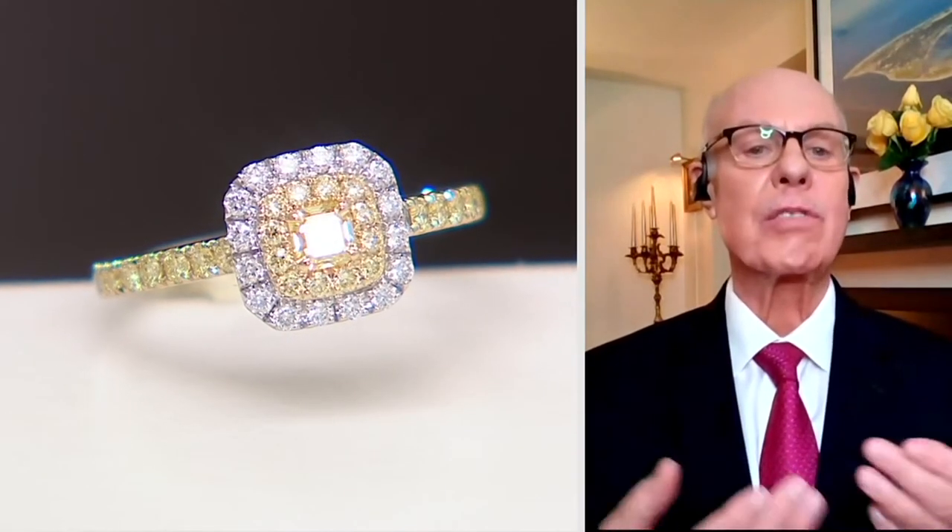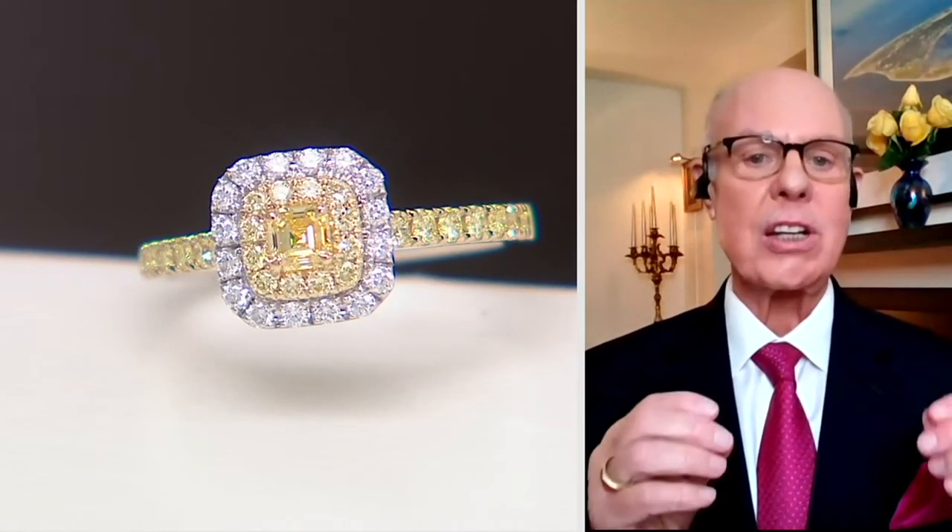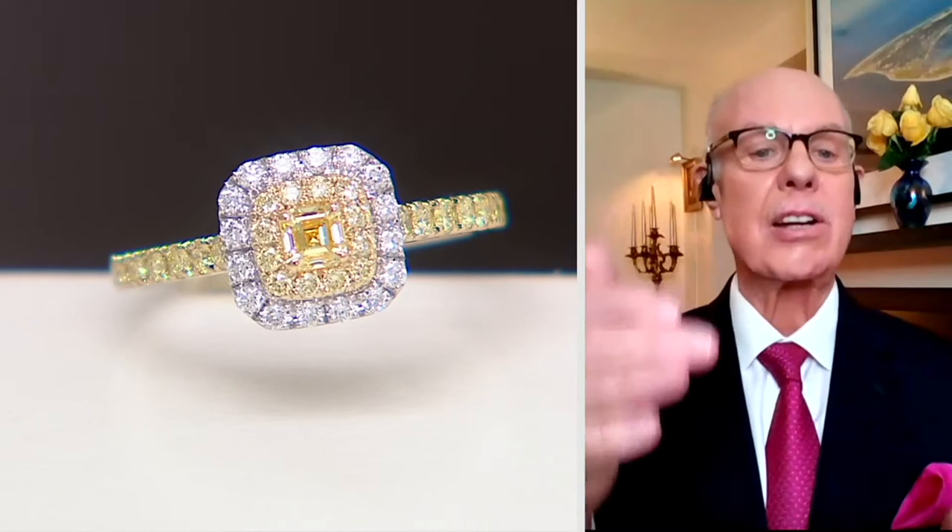What's the difference between a yellow diamond and a fancy yellow diamond? It's the amount of intensity of the color. When you say fancy yellow, it takes it to that next step, especially when you're talking about natural diamonds like this.